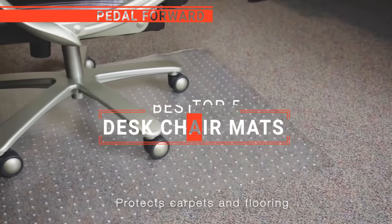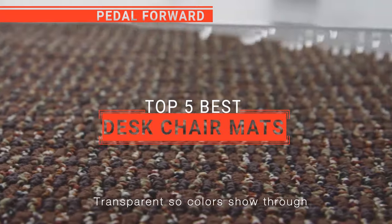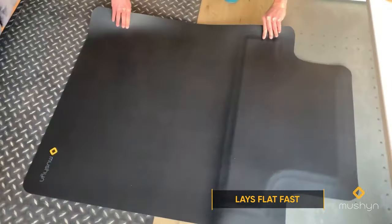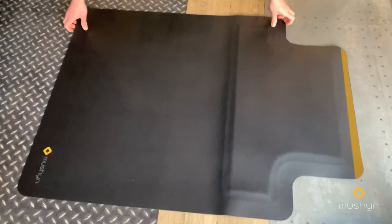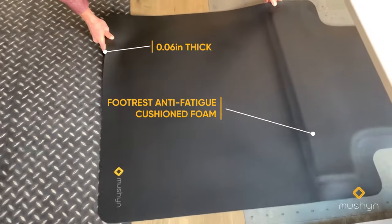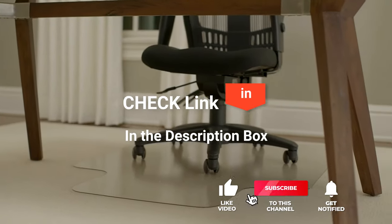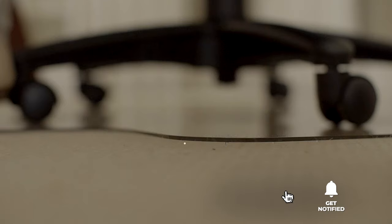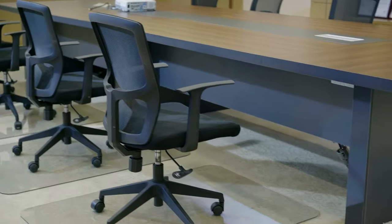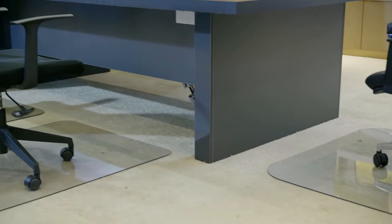In this video, we're going to look at the top five desk chair mats available on the market today. We made this list based on our own opinion, research, and customer reviews. We've considered the quality, features, and values when narrowing down the best choices possible. If you want more information and updated pricing on the products mentioned, be sure to check the links in the description box below. So, here are the top five best desk chair mats.